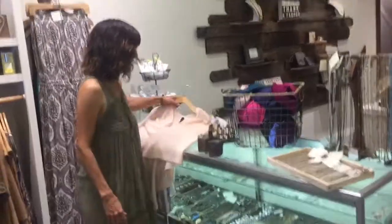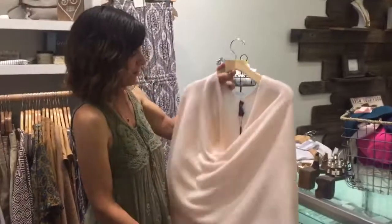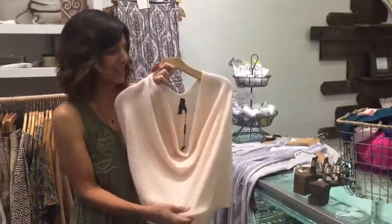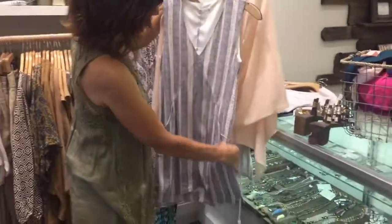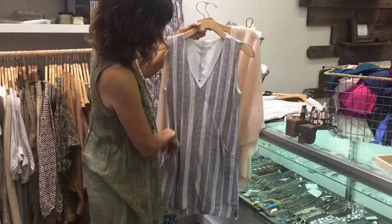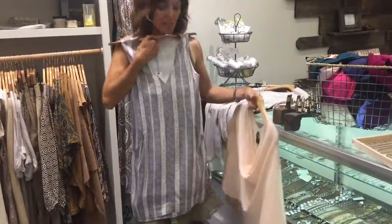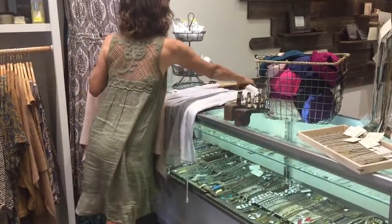We've got tons of toppers in, so if you need that cashmere wrap, this is the 10-way topper. We have tons of great colors, and I just wanted to show you a really pretty blush — wouldn't that be great with this piece? A little more casual dress, it's got pockets, it's by Gentle Fawn, and just a nice v-neck, a straight kind of sheath dress. Wouldn't that be a great topper to wear with that, in case you needed to dress it up?